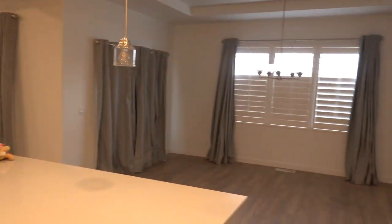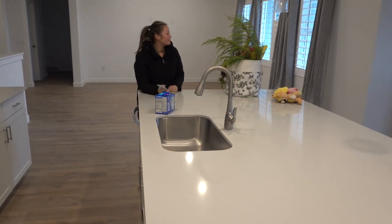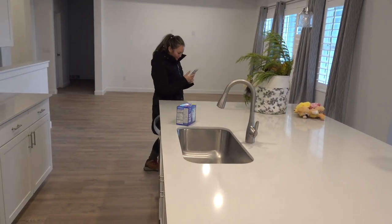Oh guys, look, here's the new house. By the way, our furniture is not here and we don't know when it's going to be here. Thank God we have an RV.